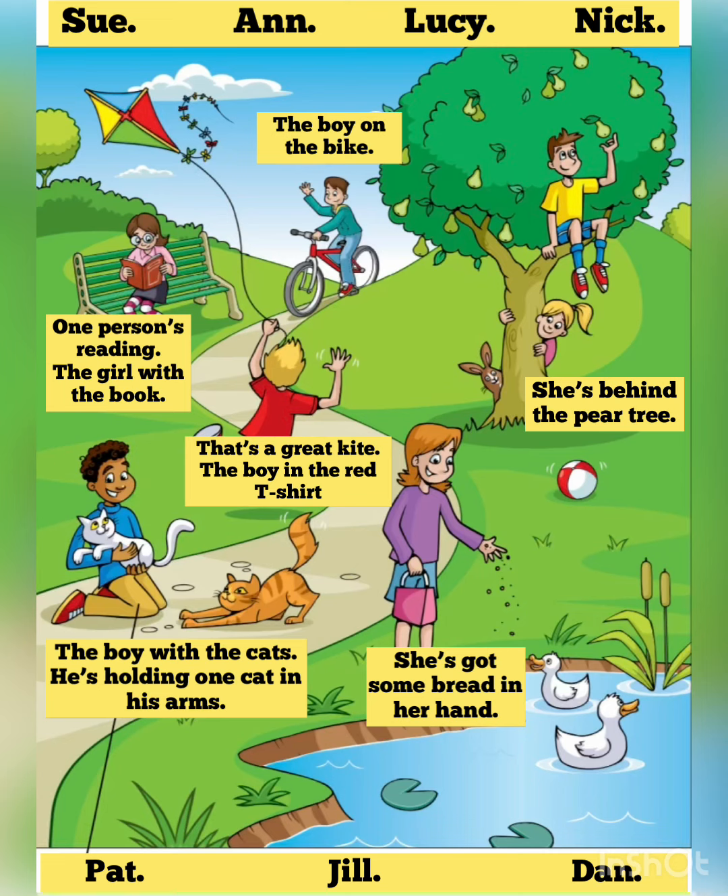Now you listen and draw lines. One. There's a girl here, too. She's behind the pear tree. Yes. She's funny. Her name's Lucy. And what's Lucy doing behind that tree? Sorry. I don't know. Playing a game?